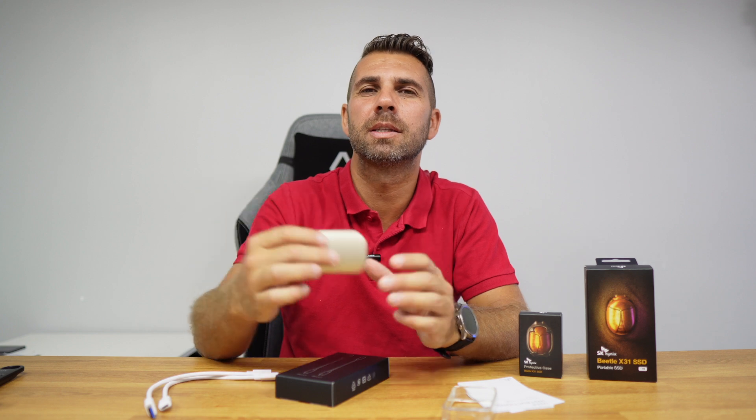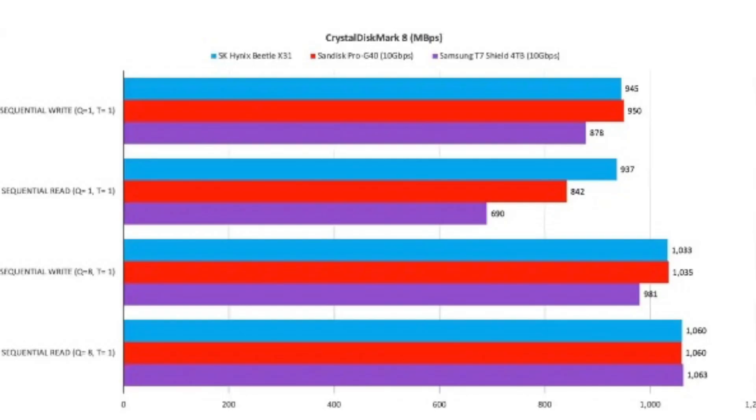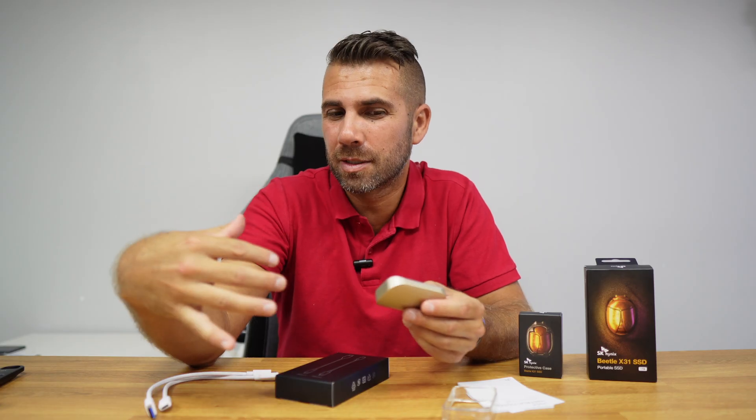If you want more details, there is a complete review on PC World and I will leave a link below. They compared three different SSDs — one of which was the SanDisk Pro G40 and the Samsung T7 Shield — and the SK Hynix Beetle X31 came out on top on most of the tests. These are some great results.